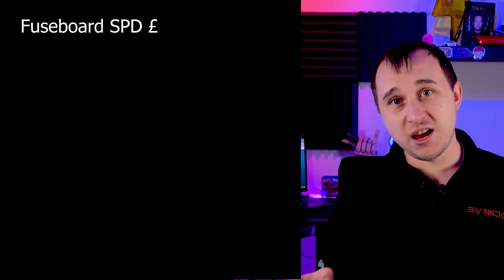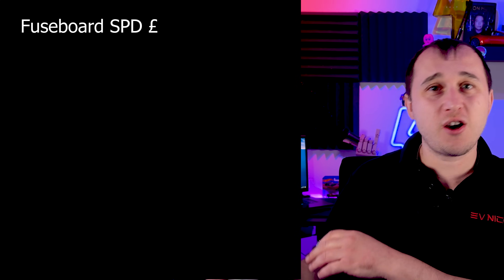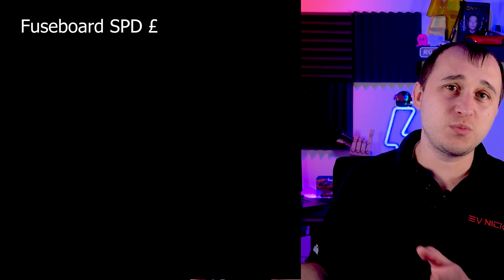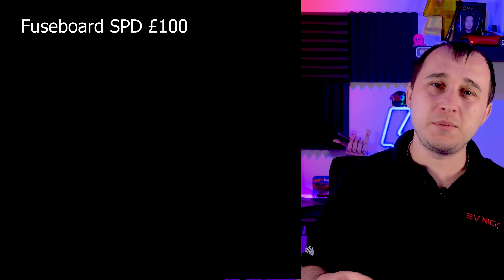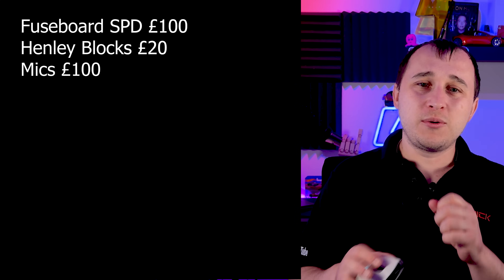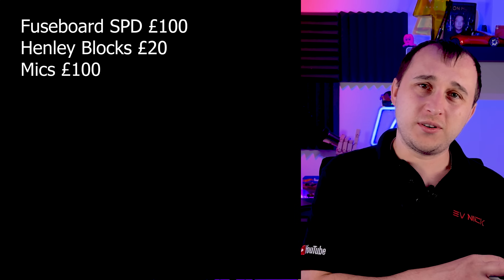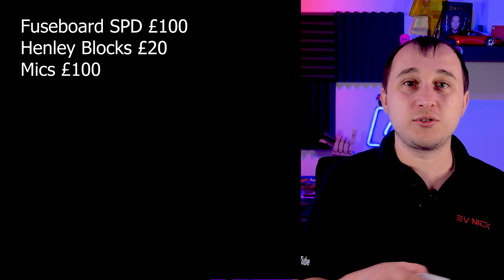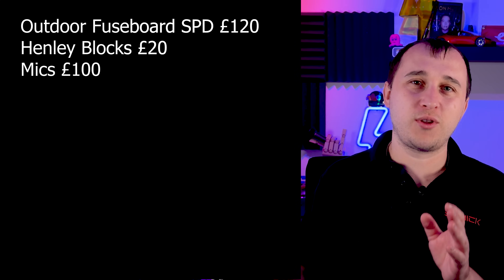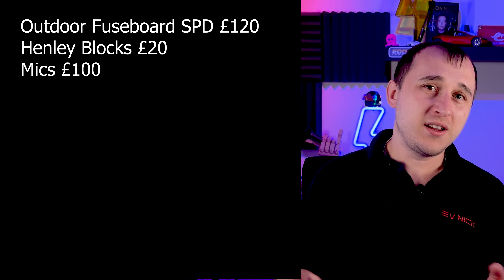So what are the actual costs? First, you'll need a fuse board with SPDs — SPDs are basically surge protection devices. If you've already got a recent solar system you might save a little on those. A fuse board with SPDs is about £100, Henley blocks around £20, and miscellaneous parts — screws, fixings, cables — about £100. If you need an outdoor fuse board because your DNO cabinet is already full from solar, add another £20, leaving about £210 of the labour budget remaining.